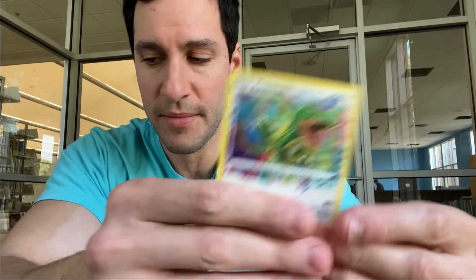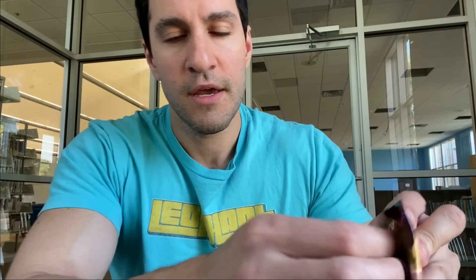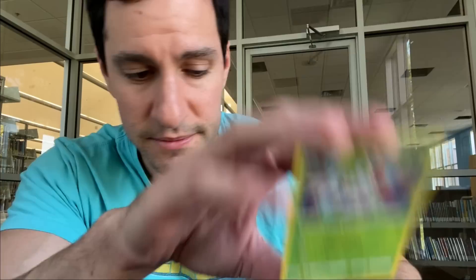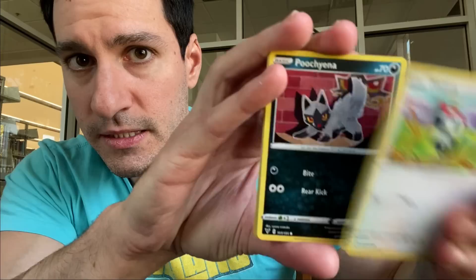Ooh, Rayquaza Amazing Rare and Yanmega — not bad. Now the only thing is, will this box have a typical pull rate? The newest set, Pokemon Fusion Strike, does not — it's very difficult pulls. Technically we should get one Hyper Rare per box, and potentially a Secret Rare. So let's see if we can get lucky. Really want to pull one of those three.